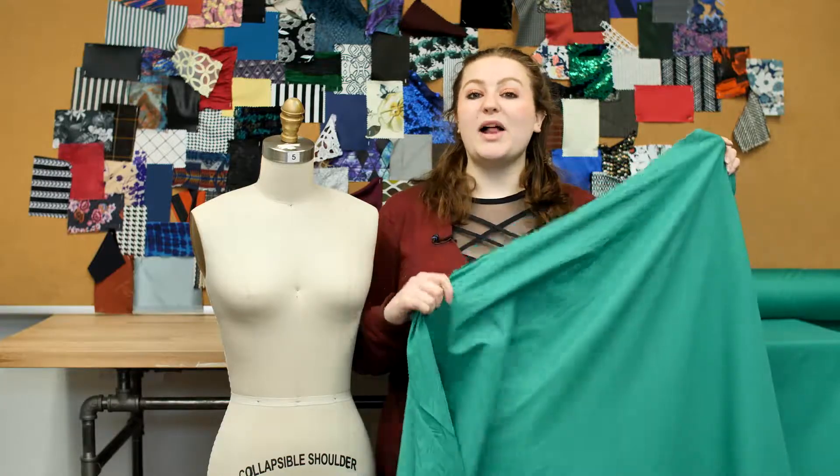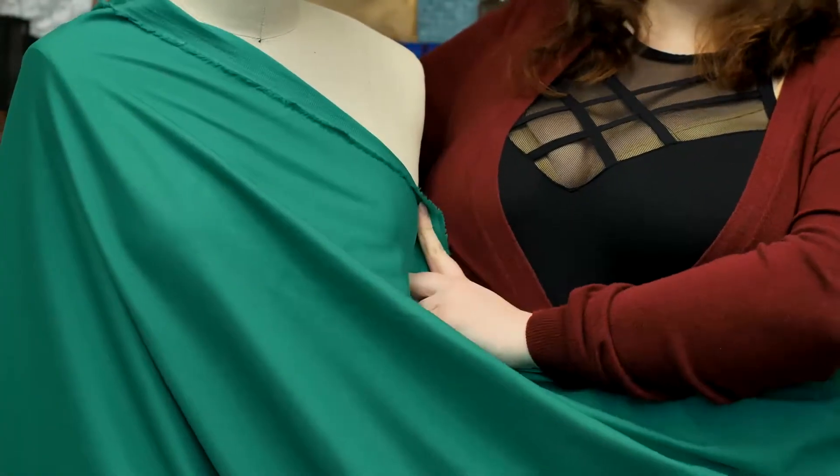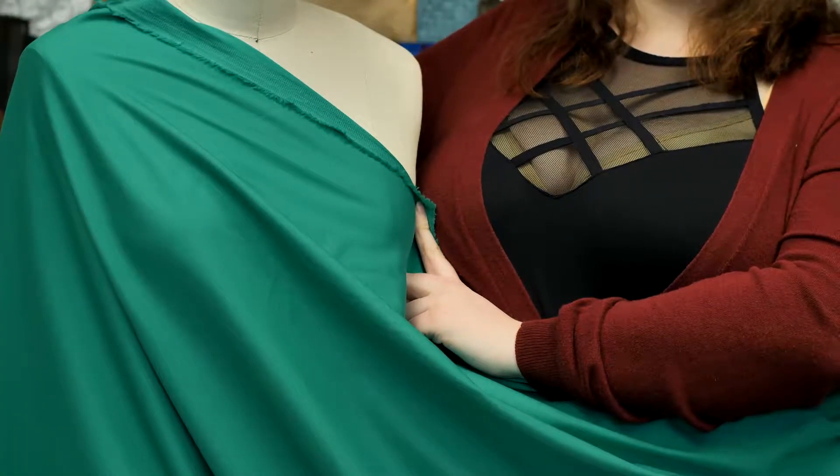This product has a relaxed, malleable drape. I would love to see this as a cocktail dress with cap sleeves and a sweetheart neckline and a bodycon silhouette.